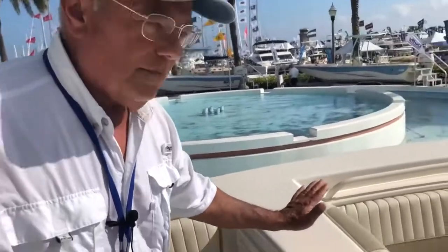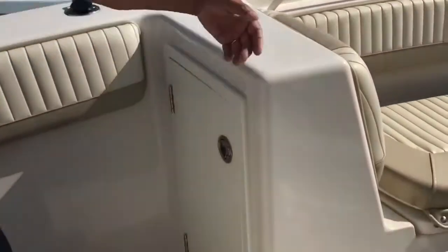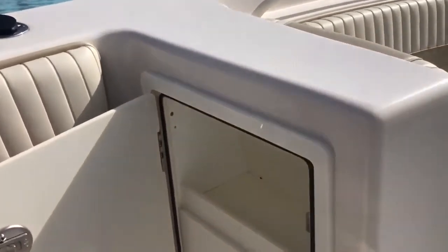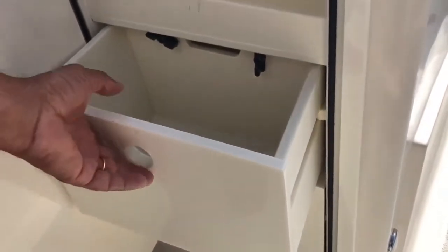Unique to the 27 HFC by Sea Chaser is this bulkhead and storage compartment. You have an excellent backrest for the seating and room again for tackle, knick-knacks, whatever you may want on board.